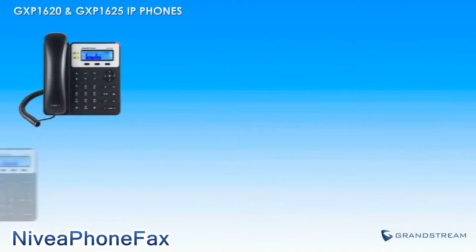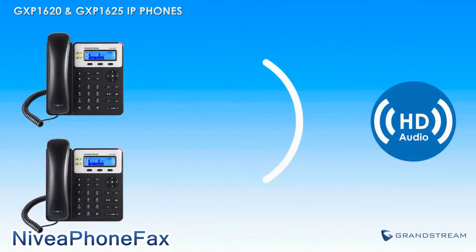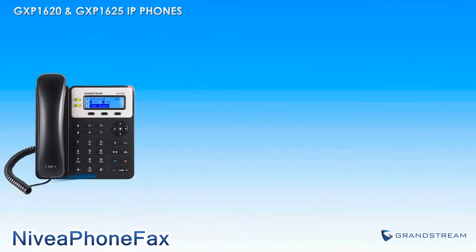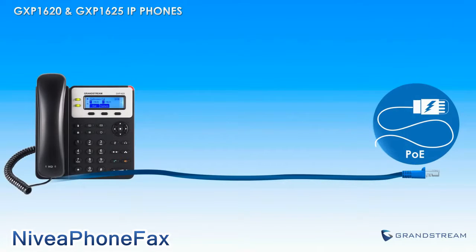Both IP phones fully support the high definition voice codec, enabling users to communicate using the full power of high definition audio. Users looking to power their phone using Power over Ethernet should choose the GXP1625, as the GXP1625 includes built-in Power over Ethernet, while the GXP1620 does not.